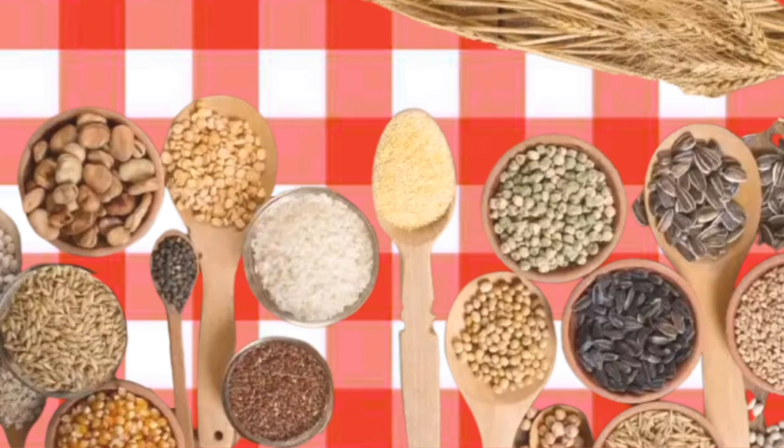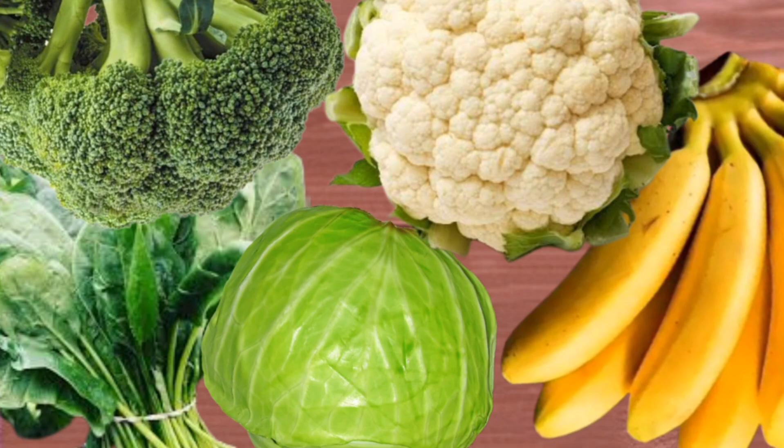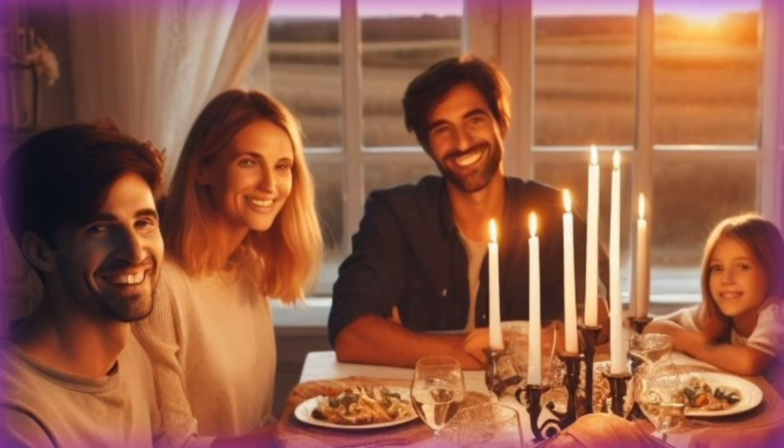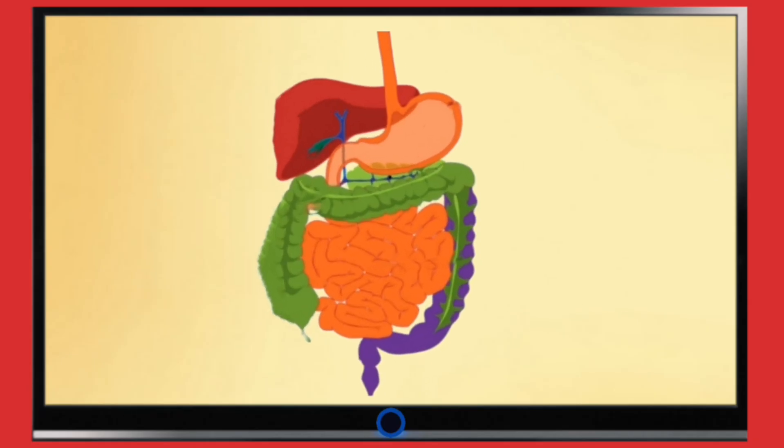Foods such as whole grains, beans, and non-starchy veggies contain a lot of fiber, and can help control your blood sugar and cholesterol levels, make you feel full, prevent you from eating too much, and help with digestion.